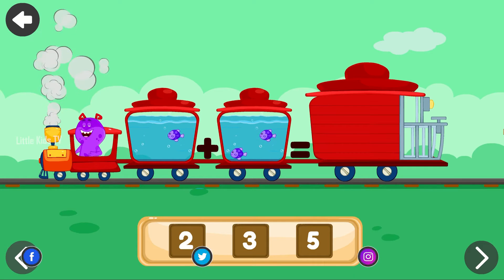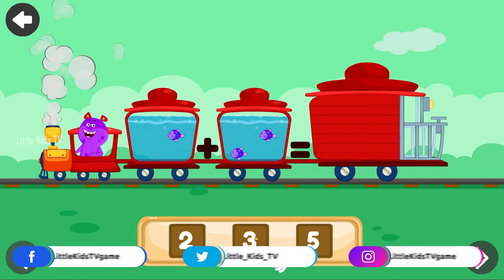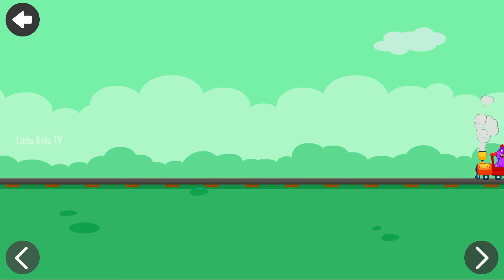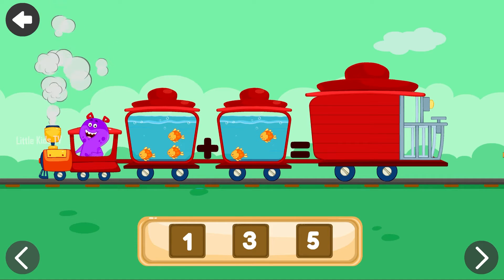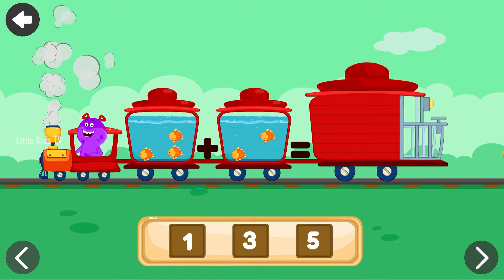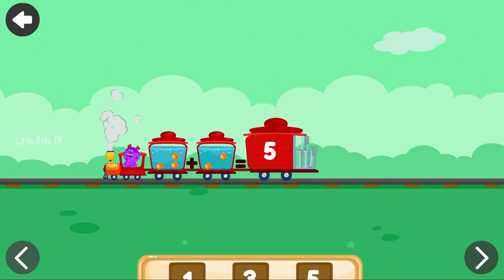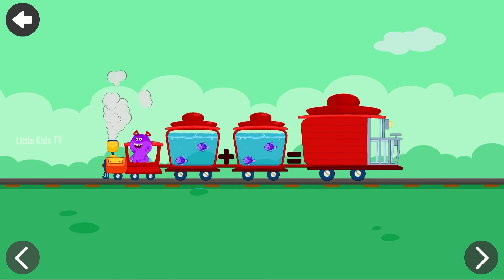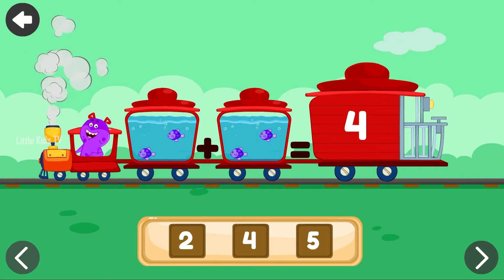Add the fishes and tap on the correct answer. Three. That's awesome! Add the fishes and tap on the correct answer. Five. Excellent! Add the fishes and tap on the correct answer. Four. Excellent!